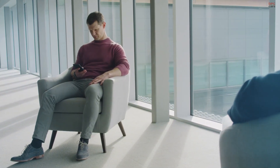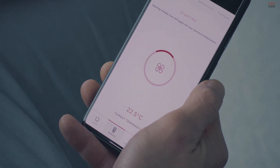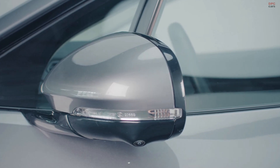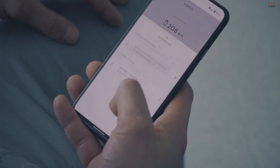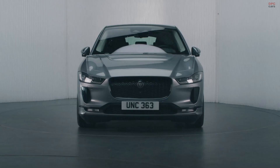The InControl remote app is the digital connection to your vehicle — it links you to your Jaguar making everyday life that little bit easier. The app allows you to warm or cool your cabin, lock and unlock the car, and on the I-PACE it also allows you to check the range and remotely start charging. These great features are simple to use and are designed to make every journey more comfortable, more convenient and more enjoyable.